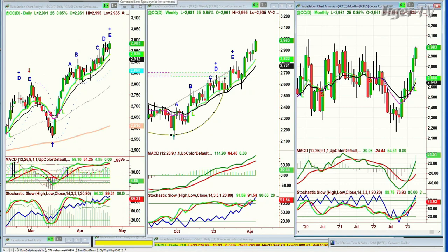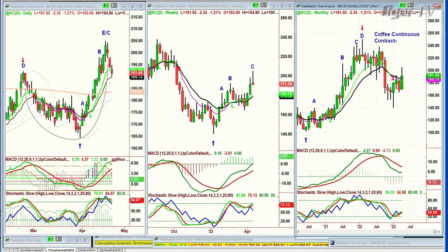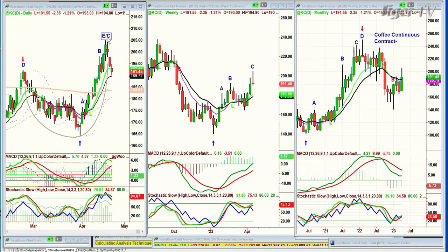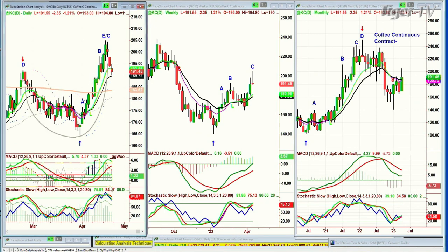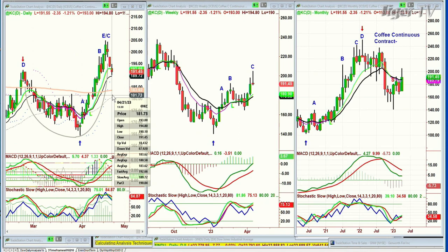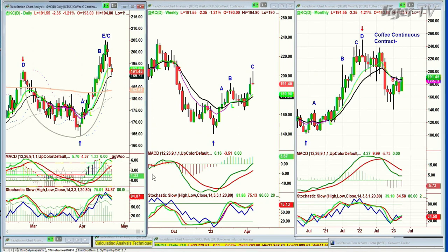Let's look at KC — coffee. Coffee continuous contract went to a peak E slash C. The reason I put the alternate count is sometimes the technicals are confirming and sometimes they're a little hesitant. I need to be prepared that it could fall deeper. If it takes out the high made on February 22nd at 192.25 in the continuous contract — the low today is 190.16, so it's taken that out — I've got to be prepared for a possible failure. If it gets under 187, that's a failure — I'm calling that an E and it's a big consolidation. In the meantime, it's had a very good move and is now consolidating.